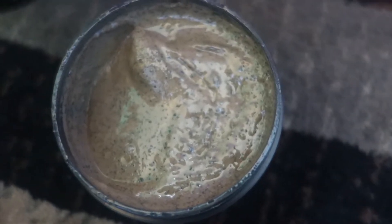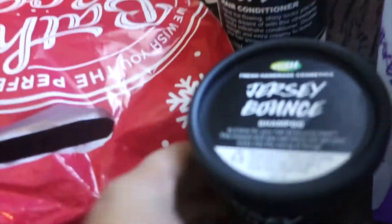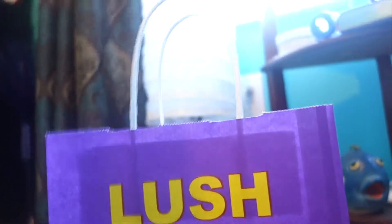Lastly for Lush, I actually went in for shampoo and conditioner but remembered I also wanted to try the Cup of Coffee mask. I'm so excited — I might try it today. It smells really nice and the ingredients include organic agave syrup, coffee infusion, and ground coffee. It's a face and body mask and it smells incredible — you can definitely smell the coffee.